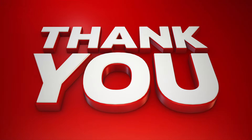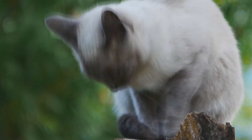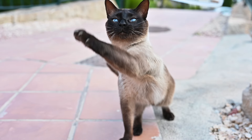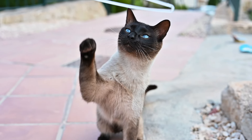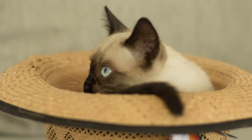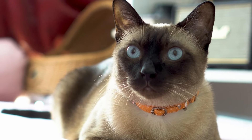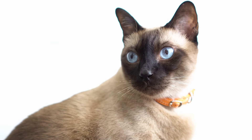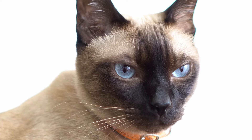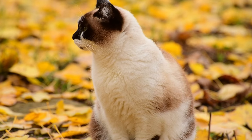Number two is the Siamese cat. Siamese cats are known for their very affectionate and social nature — they are certainly the social butterflies on our list. They're very people-oriented and will definitely want to be involved in whatever you're doing. They're short-haired, so grooming is a breeze, and they're generally very healthy, making them low-maintenance. If you want a cat that will communicate with you, Siamese cats are your answer. They are talkative and playful, but their energy is more manageable than some of the higher-energy breeds. If you're looking for a cat that's engaging, interactive, and easy to care for, the Siamese is a fantastic choice for first-time owners.